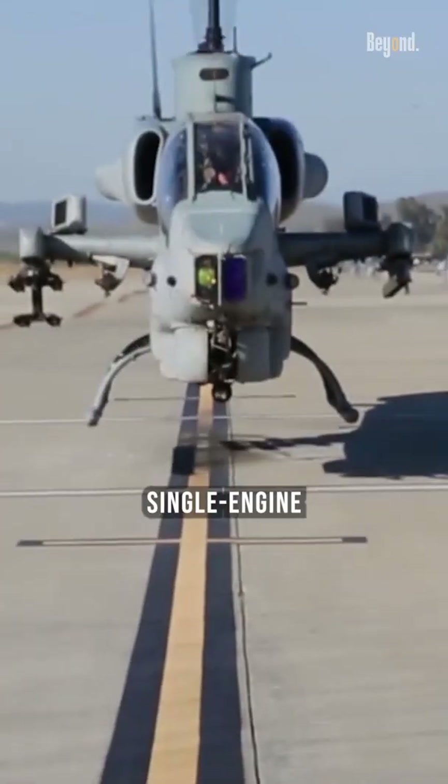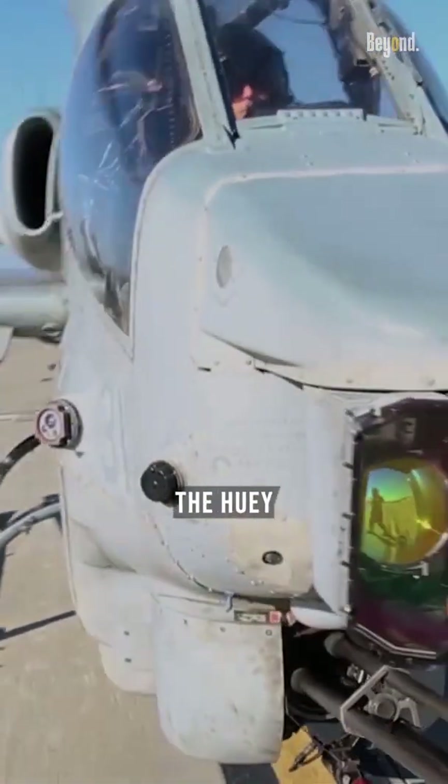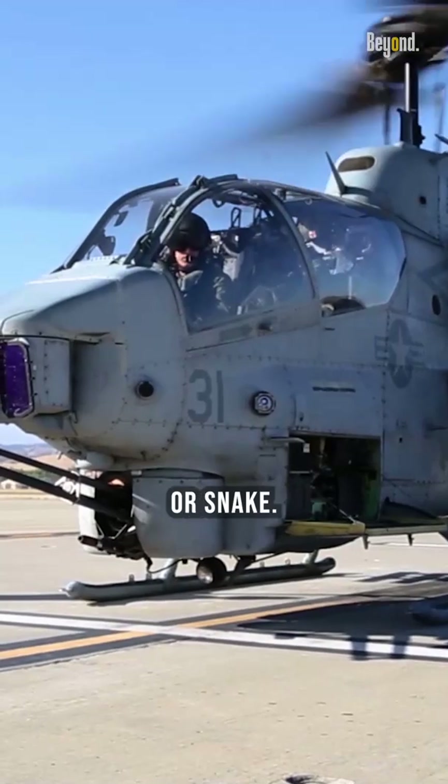The Bell AH-1 Cobra is a single-engine attack helicopter designed by Bell Helicopter. It is a member of the Huey family and is also referred to as the Huey Cobra or Snake.